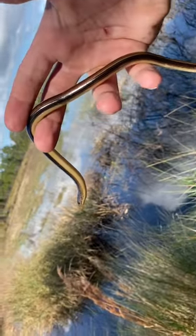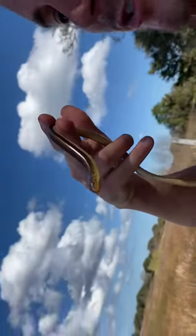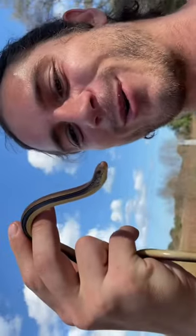I know you're thinking, that has no arms or legs — how is that a lizard? Well, they actually have eyelids, and that's what makes them a lizard and not a snake. They can also shed their tail, and it'll wiggle around so that they avoid predators. Pretty cool, huh? What a gorgeous animal.